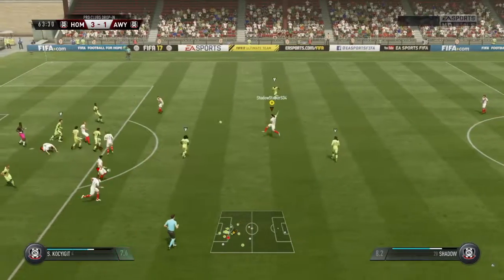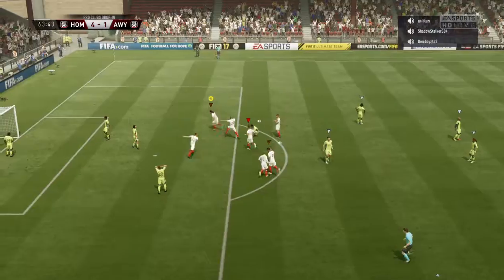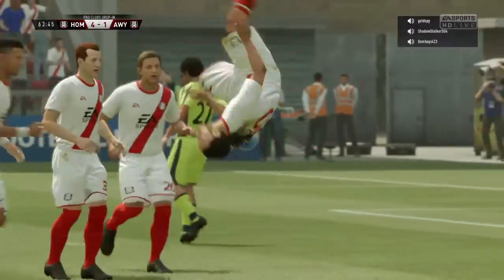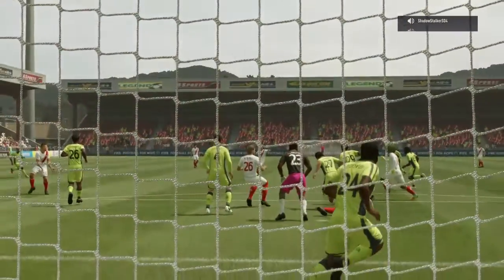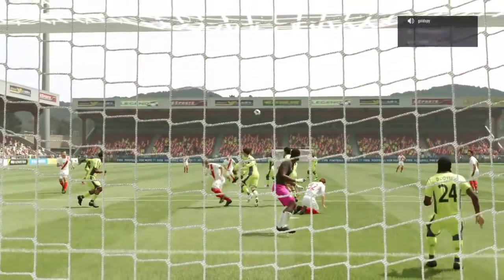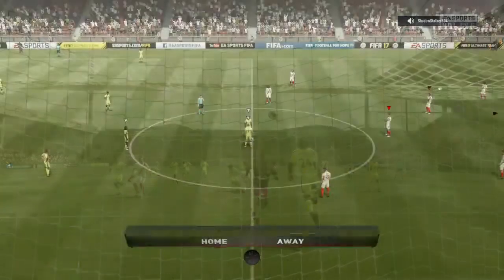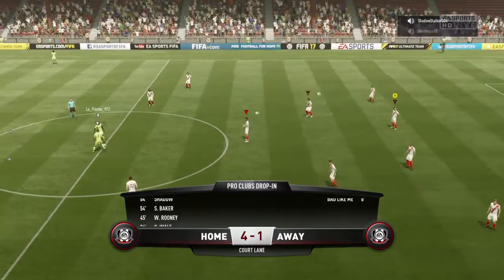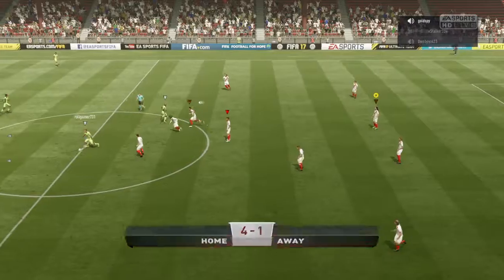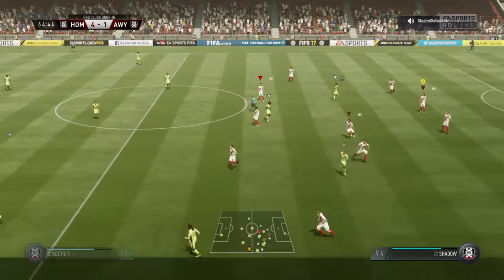Punched away by the goalkeeper. Well, that's an absolutely stunning strike — I cannot believe he took that on. It stunned me, and it certainly stunned the keeper. Well, they'll be showing that over and over again. That was a goal of deluxe class. Oh, that's a lovely poacher's goal — Johnny on the spot to tap it home. So we restart again: 4-1.